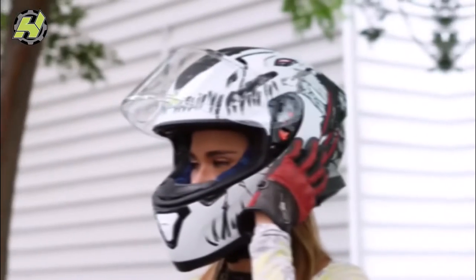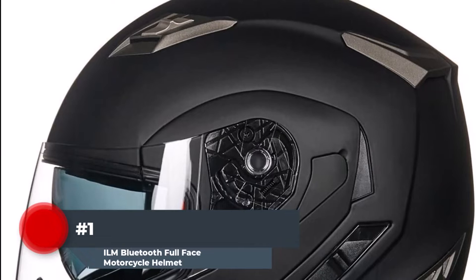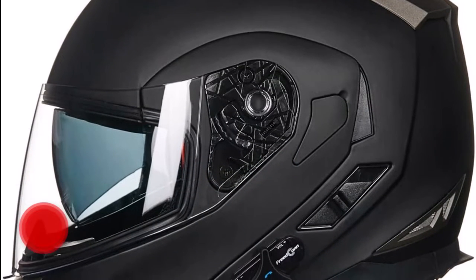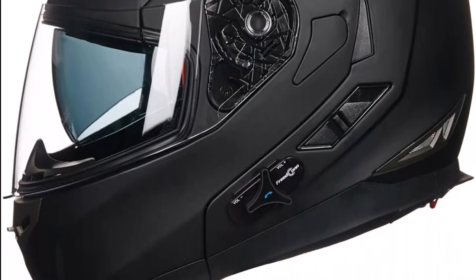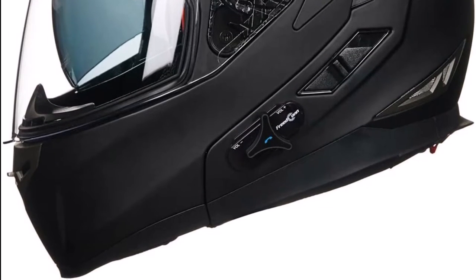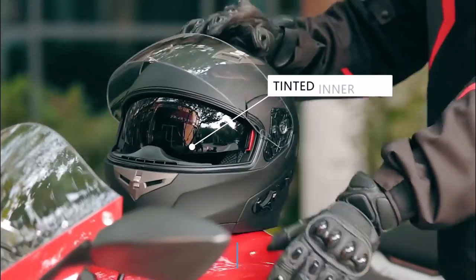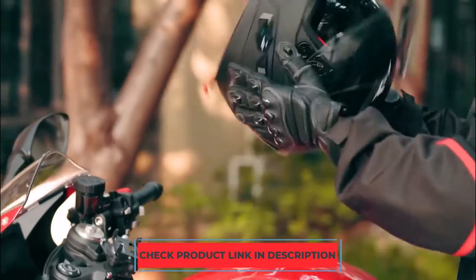Number 1. The ILM motorcycle helmet combines current technology with safety and comfort. This full-face helmet is among the best on the market and has Bluetooth technology, built-in speakers, and an intercom, in addition to a sturdy, comfortable design. Soft interior padding on the helmet guarantees both comfort and stability. Given that most motorcycle rides are hot and humid, the fact that they are entirely removable and washable is always a bonus.